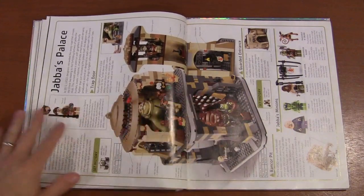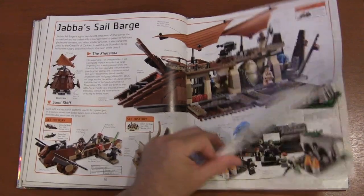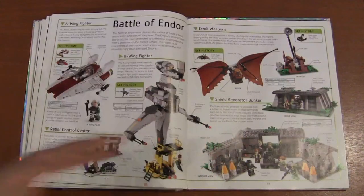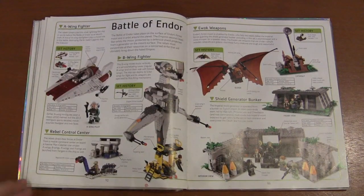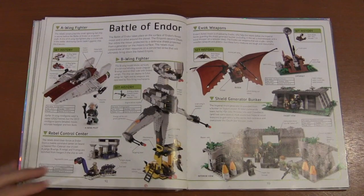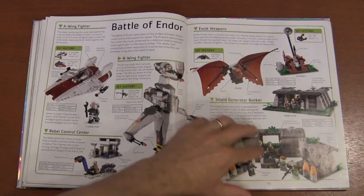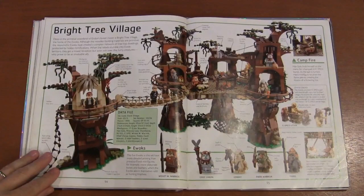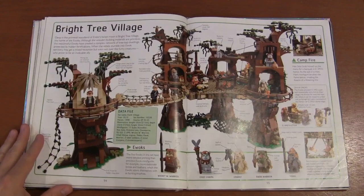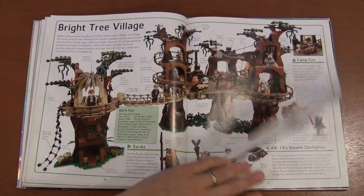Different versions of Jabba's Palace, and Jabba's Sail Barge. They've done a lot with the barge and the skiffs — I'd like to see the actual palace done more. Then the Battle of Endor, where we were introduced to the A-Wing — though now we know they've been around longer thanks to Rebels. We've got B-Wing fighters and the Ewok stuff, including the shield generator building and the Ewok Village. That Ewok Village set was so impressive and detailed — too bad it was out of my price range.